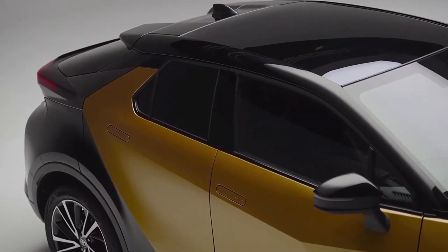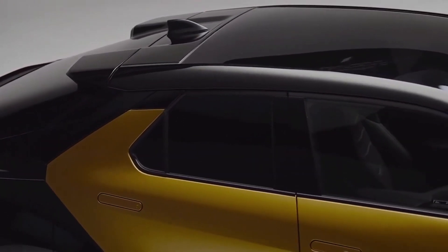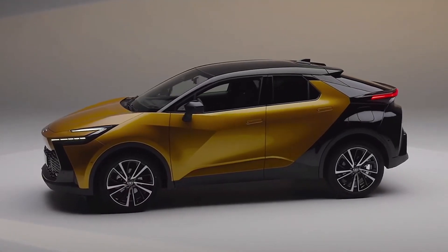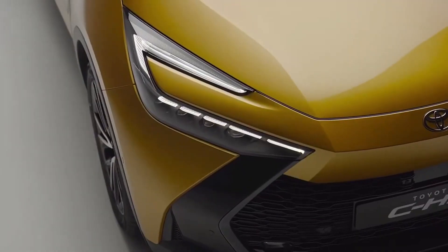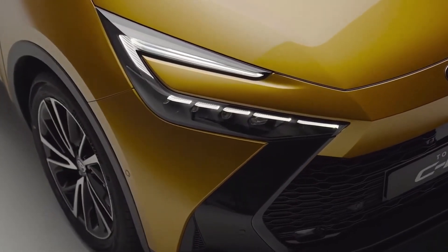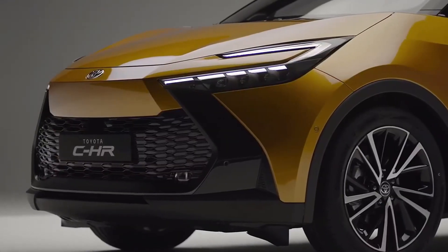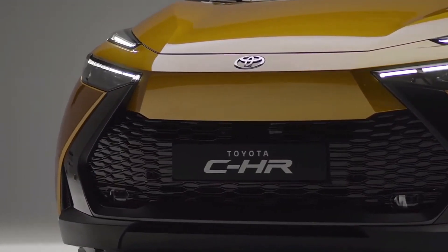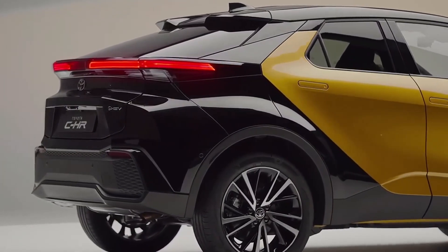Power reserve. When only the electric motor is running, the car drives quietly and does not add noise to the city. Driving in traffic jams is a pleasure. For most cars, fuel consumption increases in the city and decreases on the highway, but the hybrid Toyota CH-R is an exception. The declared fuel consumption in the city is 4L/100km, on the highway 4.5L/100km, and in the combined cycle 4.3L/100km.